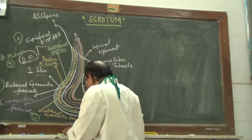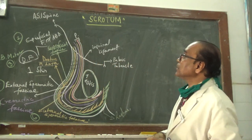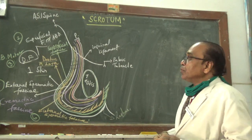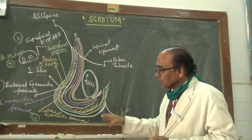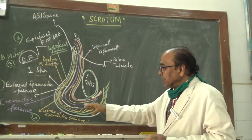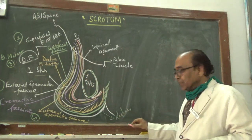Then you have the peritoneal layers — the peritoneum — which runs further from the internal spermatic fascia, which is a continued part of the transversalis fascia, running down along into the scrotal bag.